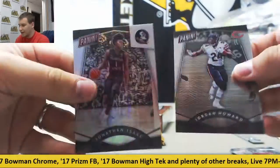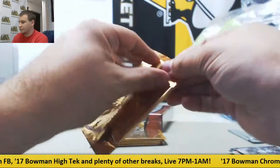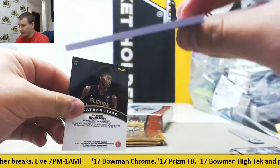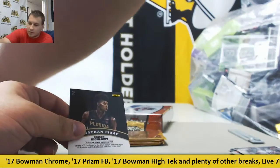Jordan Howard and a Prism Jonathan Isaac. And we've got a Thick Pack here — it's a Patch, Christian McCaffrey for the Panthers. That is 11 of 25. Nice one there.